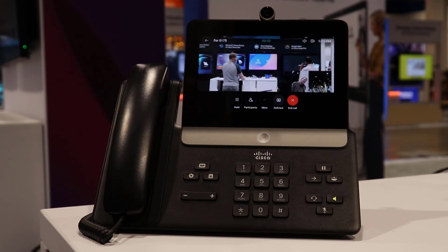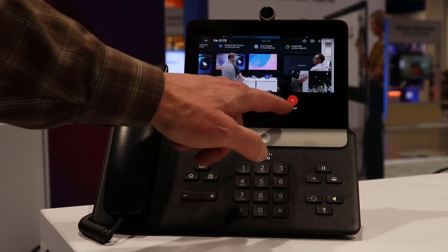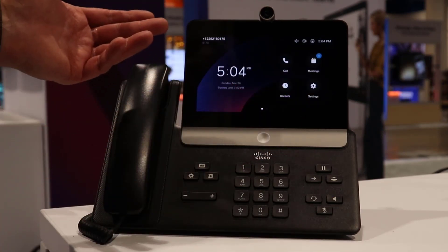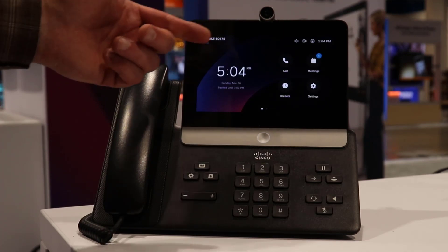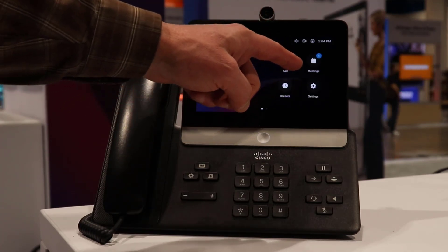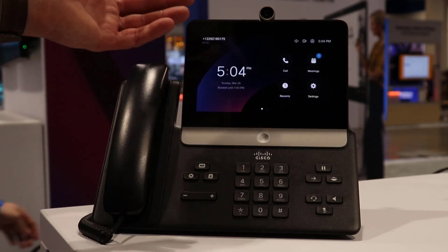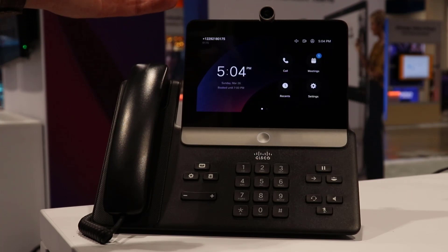Here we are in the meeting. The point is that I can easily hot desk in with my own personal directory number and also connect to any meetings that I might have.